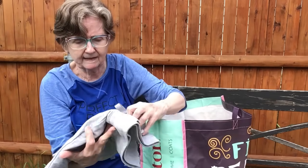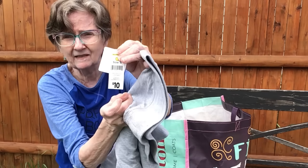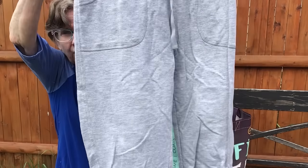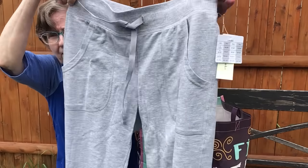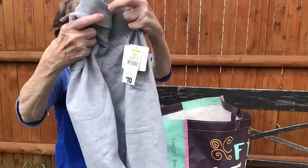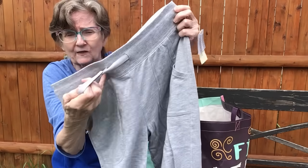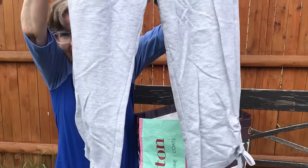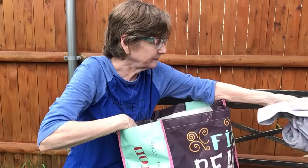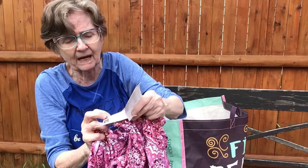Then I got these capri pants — regular price is ten dollars and I paid five. They've got a tie at the bottom and a drawstring waist so you can tighten it up. So cute for five dollars!